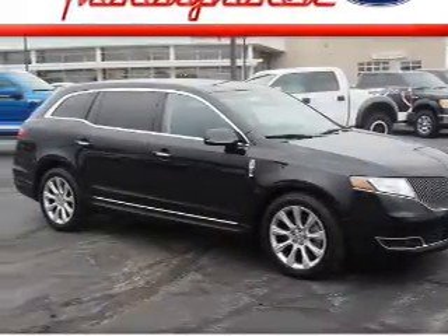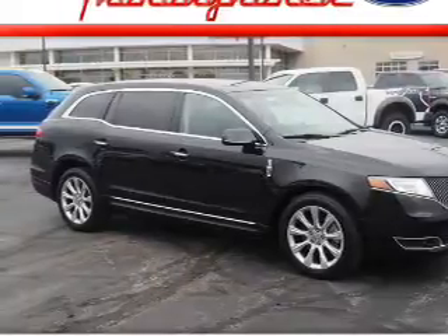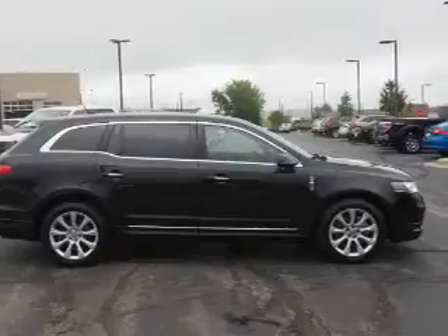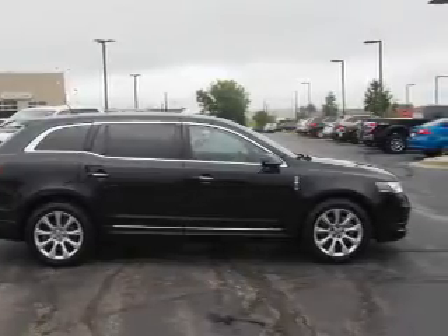Presenting the 2014 Lincoln MKT. It's powered by all-wheel drive, a 3.5-liter six-cylinder engine, and an automatic transmission.